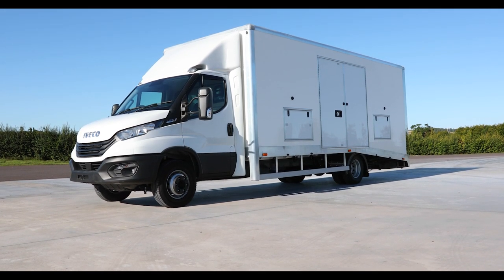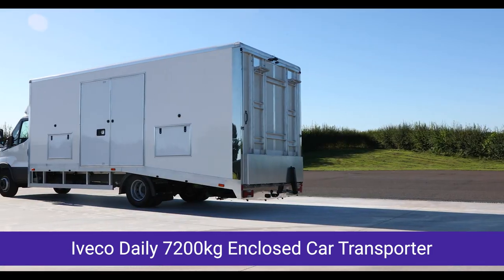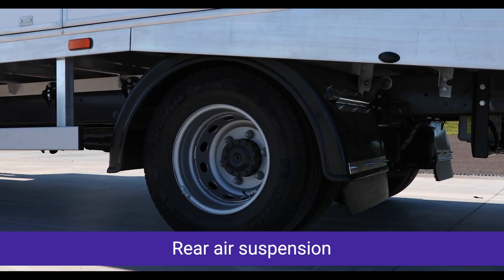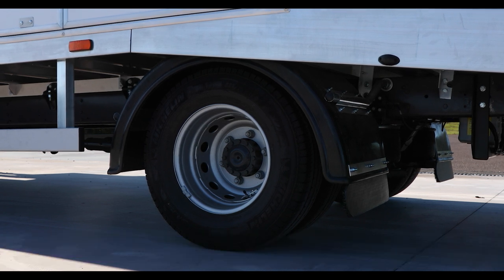The AKFS 7.2 tonne enclosed car transporter, fitted with rear air suspension ensuring the best possible loading angle for sports and race cars, lowering the vehicle by over 80 millimetres.